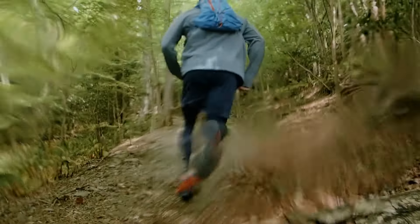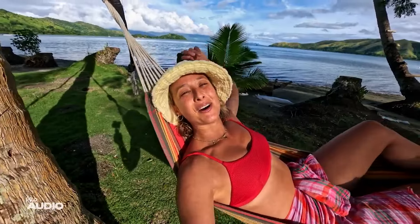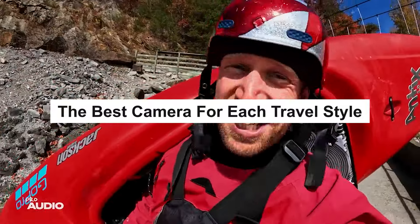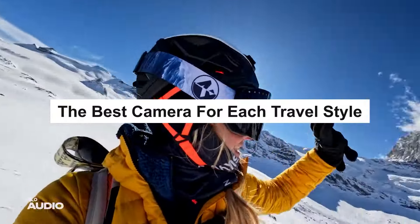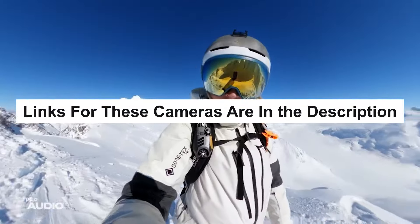Action cameras are great for capturing all the action on your adventures. In this video, I'm going to share with you the best camera for each of these travel styles. Let me know in the comments what you think and what's worked for you on your travels. By sharing our experiences, we can all learn from each other.